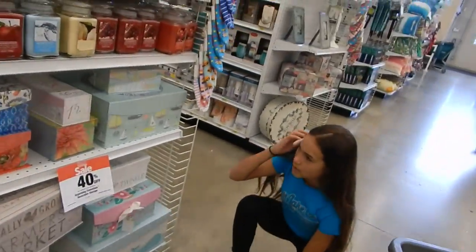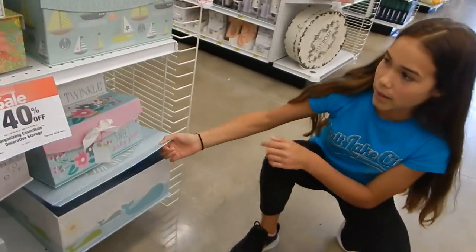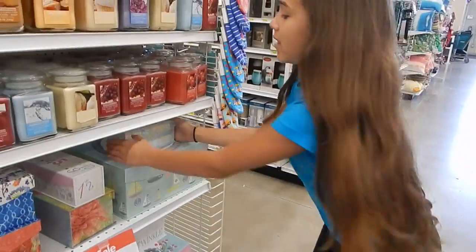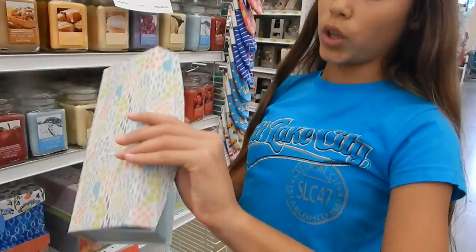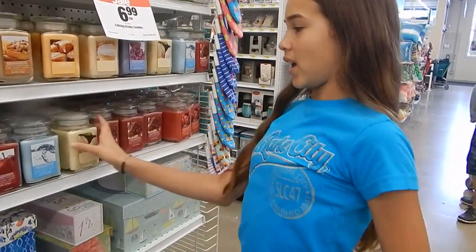I'm looking for stuff for the nursery and I found these really cute boxes. This one down here has whales on it — you can put stuff in there, so they can get one of these for like fan mail. And then they have these little ones that you can put things in too. I was kind of excited about that.